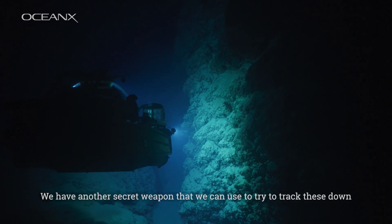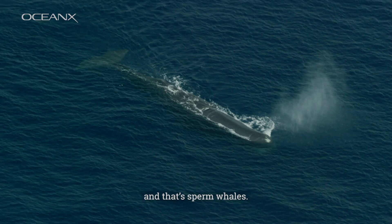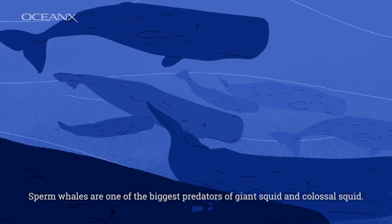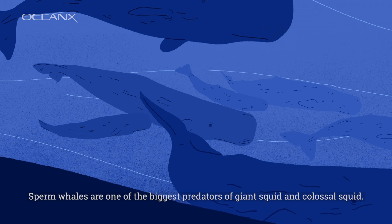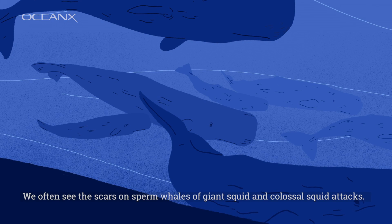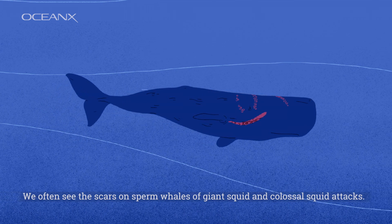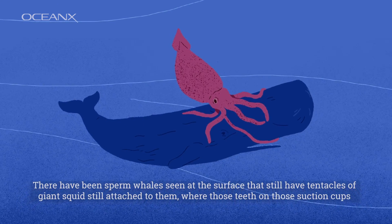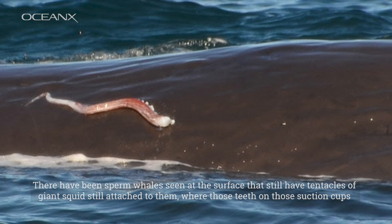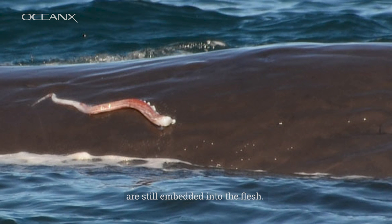We have another secret weapon that we can use to try to track these down, and that's sperm whales. Sperm whales are one of the biggest predators of giant squid and colossal squid. We often see the scars on sperm whales from giant squid and colossal squid attacks. There have been sperm whales seen at the surface that still have tentacles of giant squid attached to them, where those teeth on the suction cups are still embedded into the flesh.